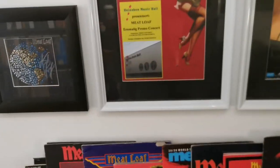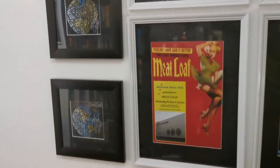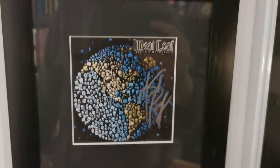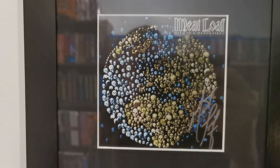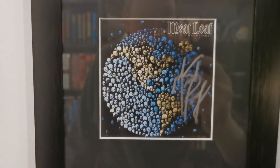Those are not the only covers. I also have the Australian, American, and European versions. This is the American version of Hell in a Handbasket, this is the signed European version from the same album, and in Australia they also had their own cover — which is this one, and it was released as the first. So I do have all three covers signed from this album.